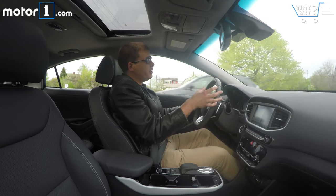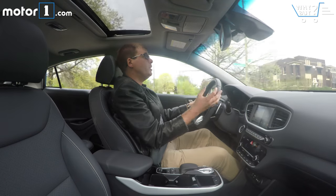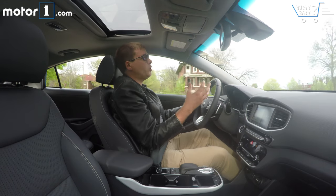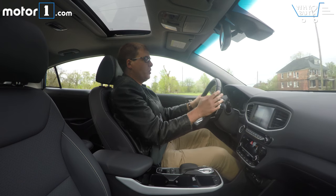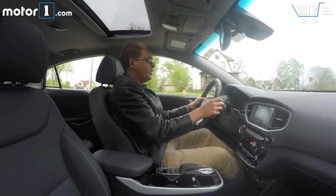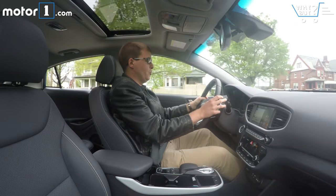In day-to-day driving — whether around town, in the suburbs, or on the highway — the Ioniq is really nice to live with. It's very quiet, partly because there's no gas engine up front, but also because the cabin does a great job of keeping wind and road noise out. The ride is pretty comfortable even on rough roads, and driving this car is really easy and straightforward — there's no gear shifting and the response from the electric motor is very smooth.